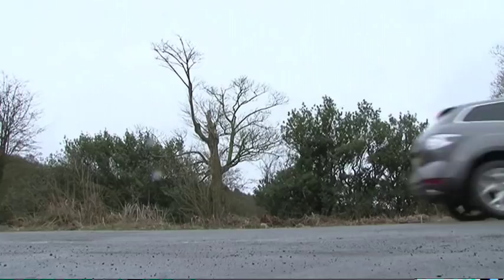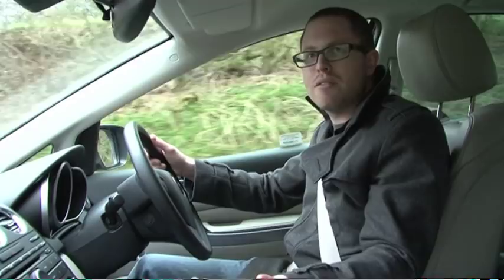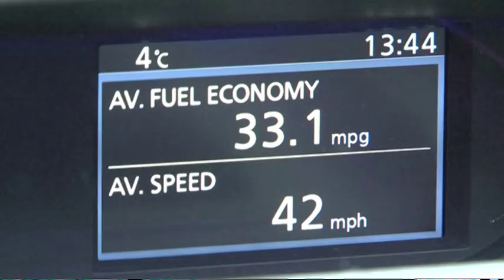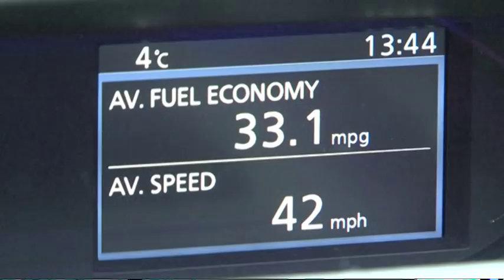Until late last year, you could only have a CX-7 with the 2.3 litre turbocharged petrol engine out of a Mazda 3 MPS. But now they've facelifted it, the only engine you can have is this 2.2 litre turbo diesel. It's a little bit noisier than before and obviously not as quick as the petrol, but overall we've averaged 33.1 MPG, which considering how hard we use it is actually pretty good.